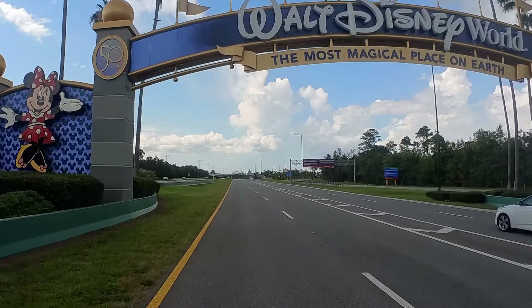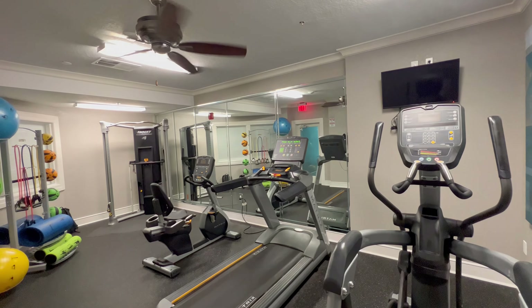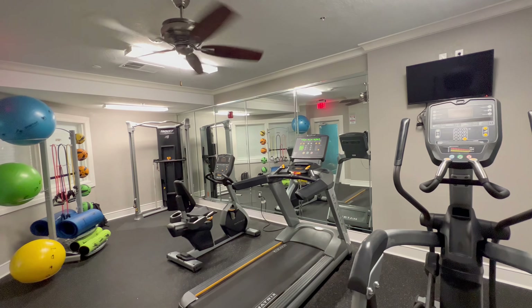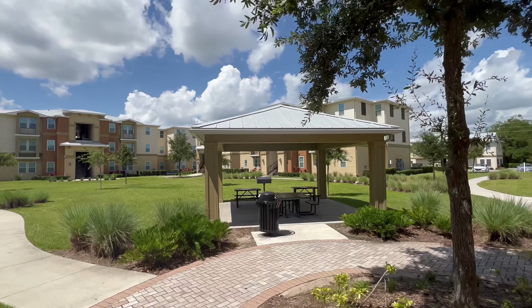Enjoy easy access to all Central Florida theme parks, or stop by Disney Springs only a few miles away for shopping, dining, and all your entertainment needs.